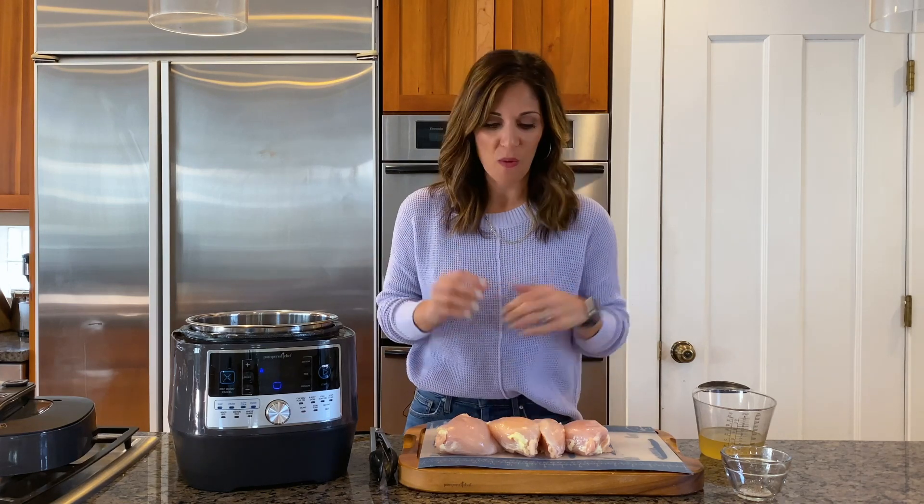Chicken is just about the easiest protein to make and to make a lot of. It's easy to customize and my family will eat it. So tonight I'm going to make a classic meat, starch, and veggie dinner with some barbecue chicken, some orzo, and some roasted bell peppers.